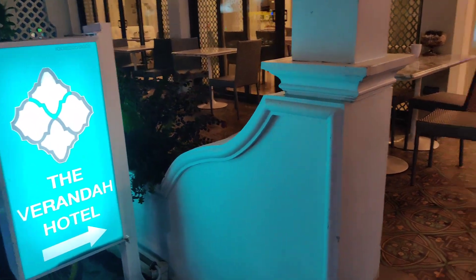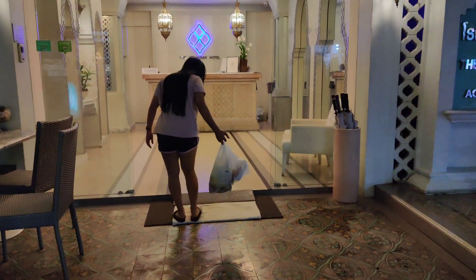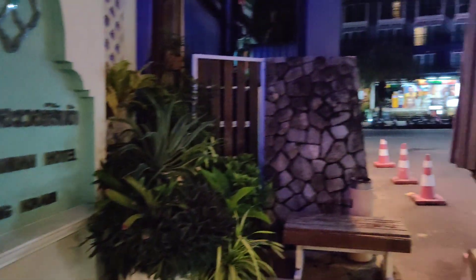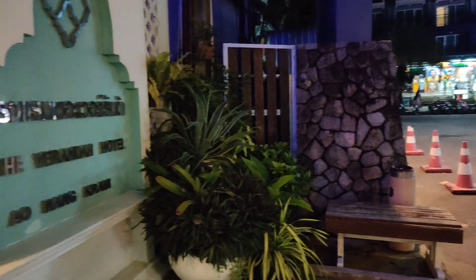The Veranda Hotel. So guys, this is the entrance to the Veranda Hotel in Aonang Krabi. This is two minutes away from the beach and they have a very happening street over here.